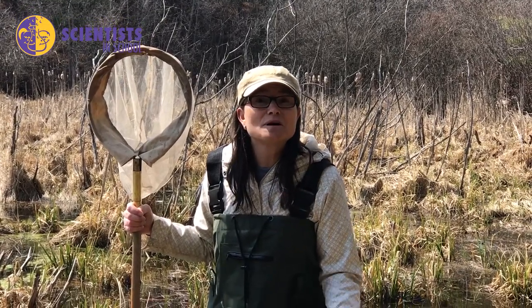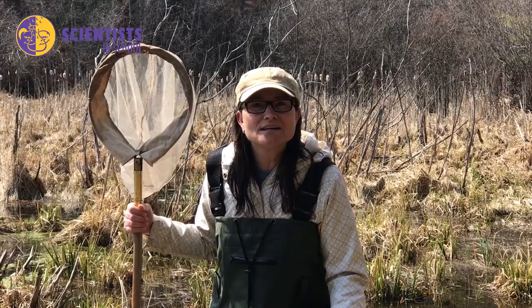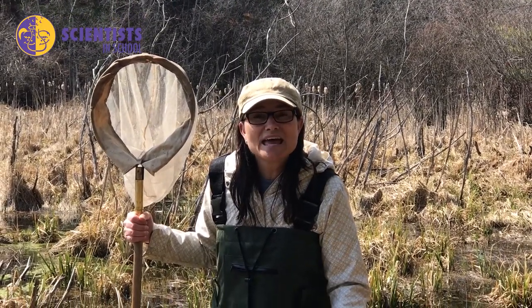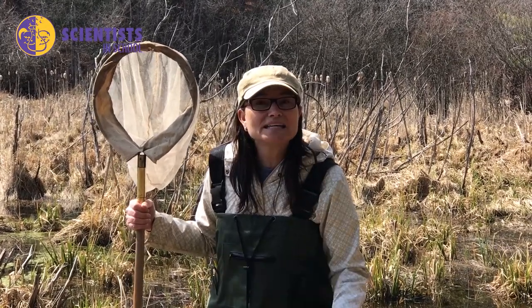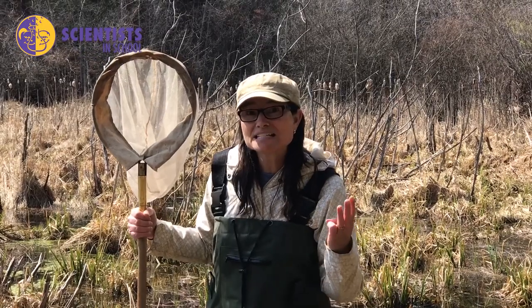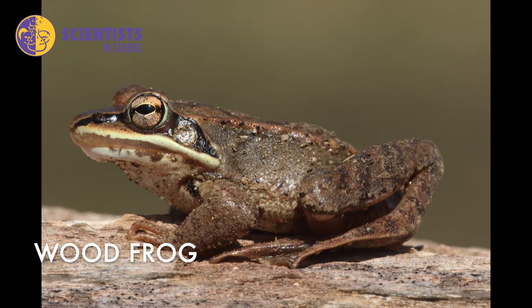Frogs have to have water to be able to breed. Their eggs are a jelly-like mass — they have to stay wet — and their tadpoles have gills, so they have to live in the water. Right now behind me, I can hear a bunch of different frogs calling. You can hear three different types. There is a wood frog, and their sound sounds a bit like a chicken clucking — a chuck, chuck, chuck sound.